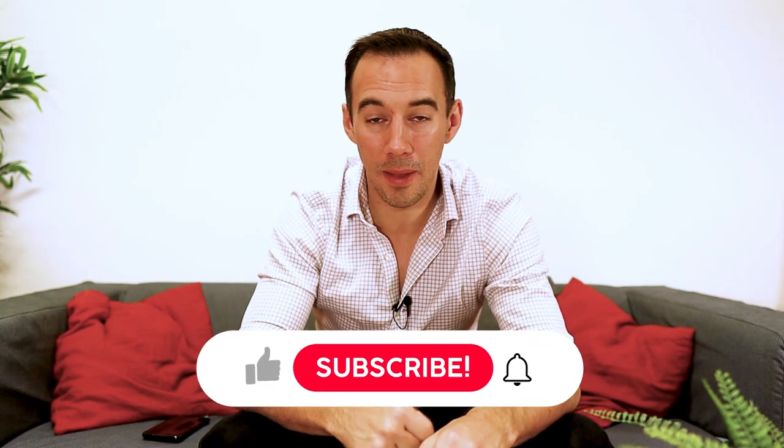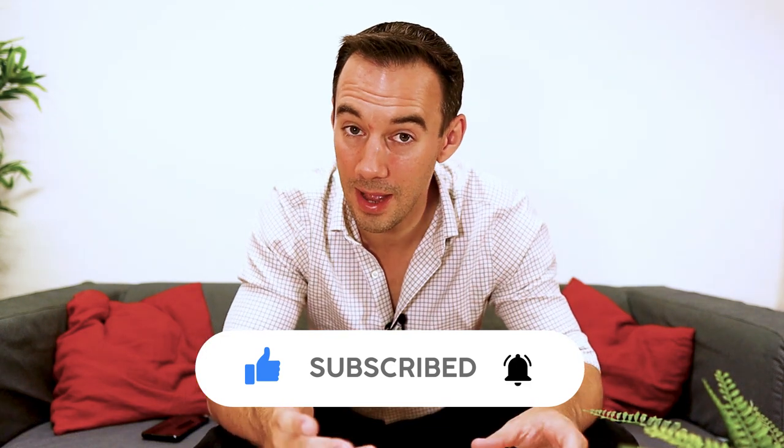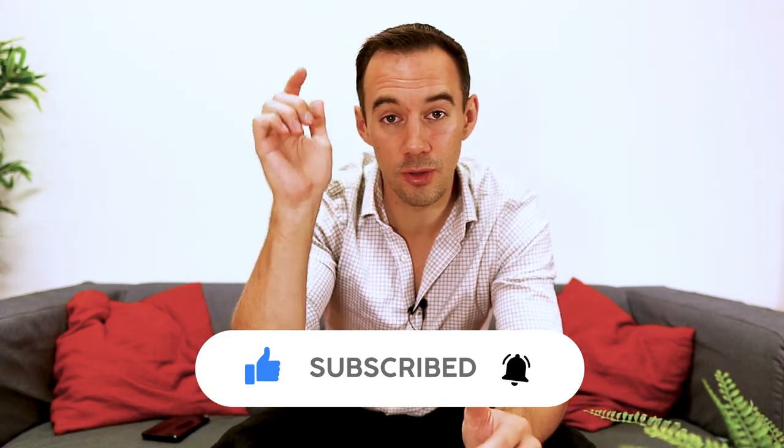Hit that like button if you enjoyed this — I really enjoy making these videos and I'm happy to do more. Drop any questions in the comments below. VAT is going to affect your profitability and even your cash flow, because managing VAT payments to the government four times a year has a real impact. I'll drop a link to a cash flow management spreadsheet video that I use every single week in my business — check that out.